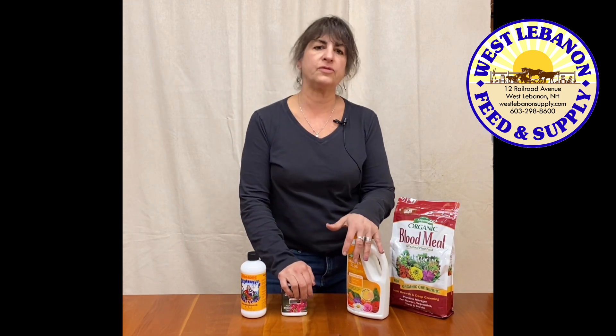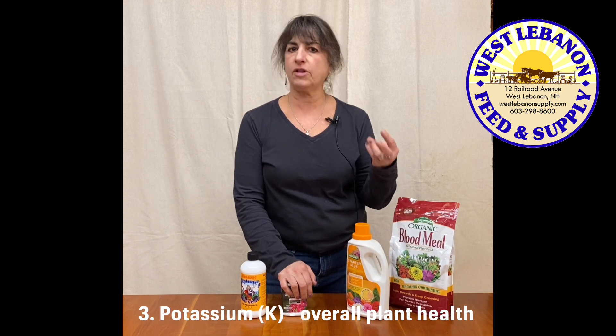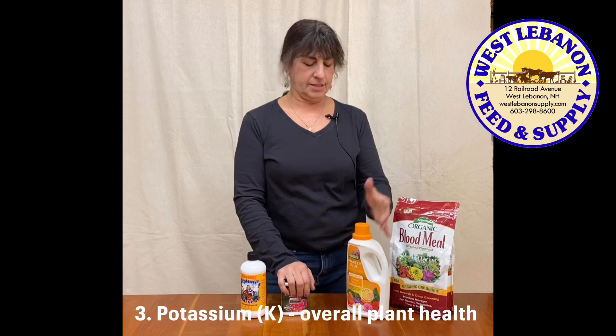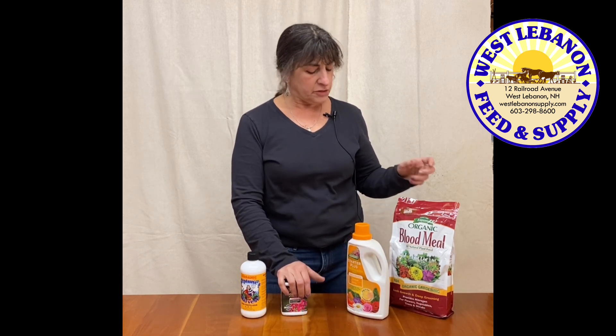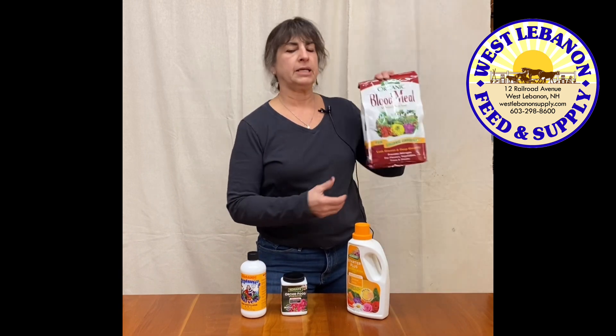That brings us to potassium — what does potassium do? Potassium is for your basic overall plant health. It supports a strong root system, and it also aids in not just flowering but holding those buds so they'll set the fruit, and just the overall general health of the plant.